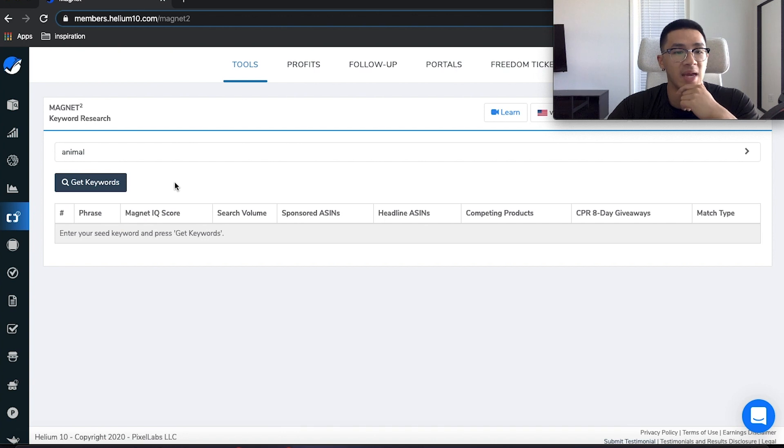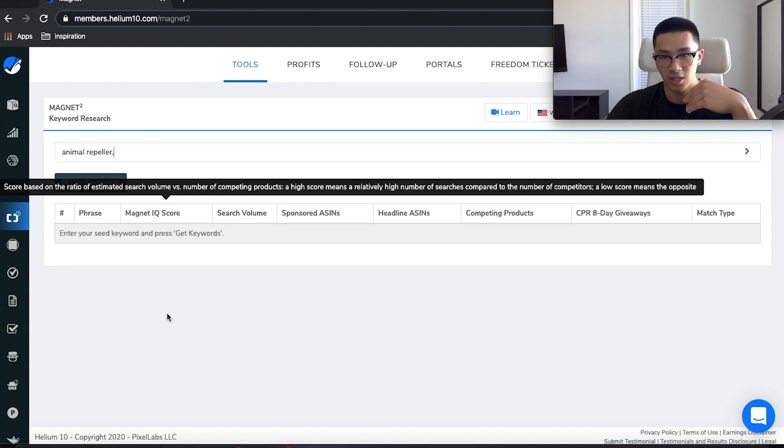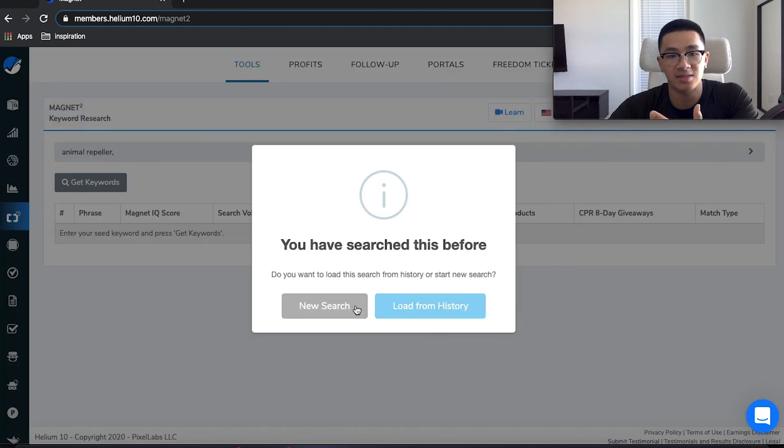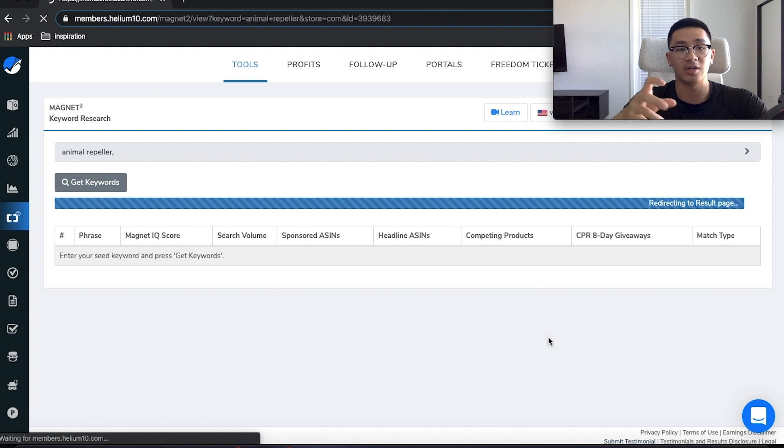Magnet is a keyword research tool. If you have a product running right now — let's say an animal repeller — you type it in and it gives you a dropdown of related keyword suggestions. I love Magnet because it's the most accurate tool. It takes data directly from Amazon, not from Google or any additional source — it uses Amazon's own search tool. That's why you see that dropdown of other keywords. So we pick our main keyword and hit 'Get Keywords.' Let's say animal repeller is our main product — we're going to use this tool to find keywords that are profitable for our listing.